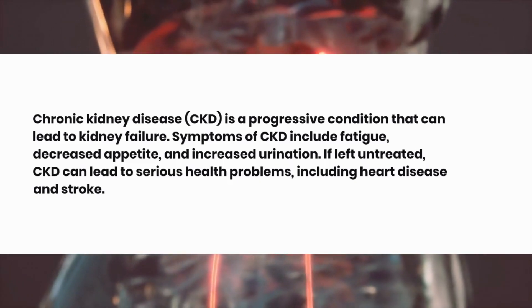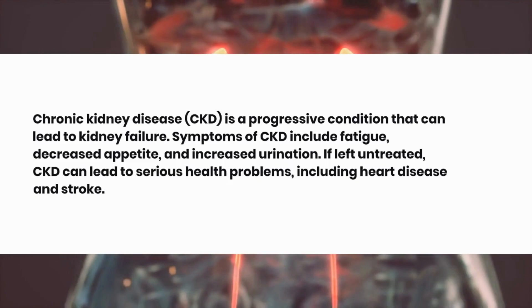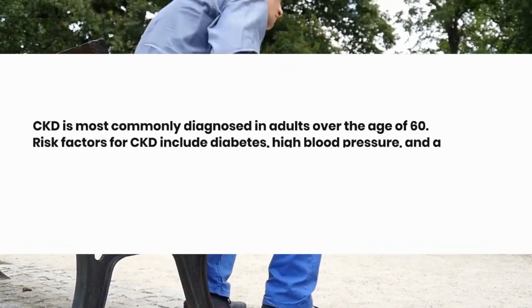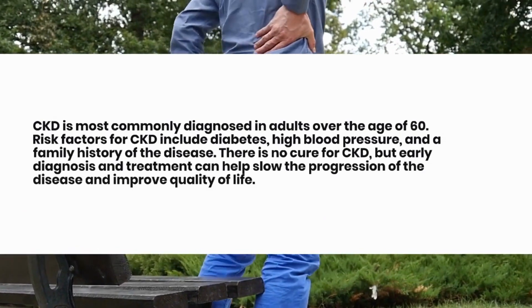If left untreated, CKD can lead to serious health problems, including heart disease and stroke. CKD is most commonly diagnosed in adults over the age of 60.